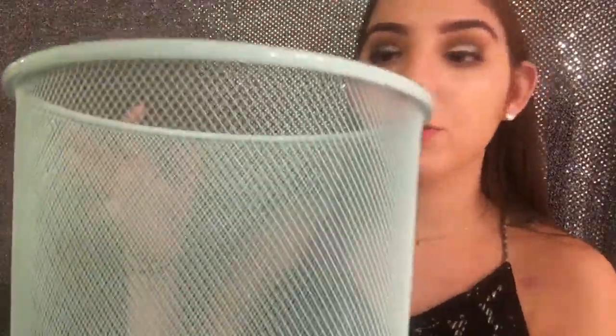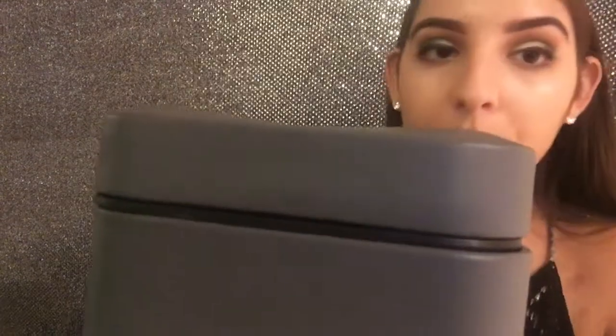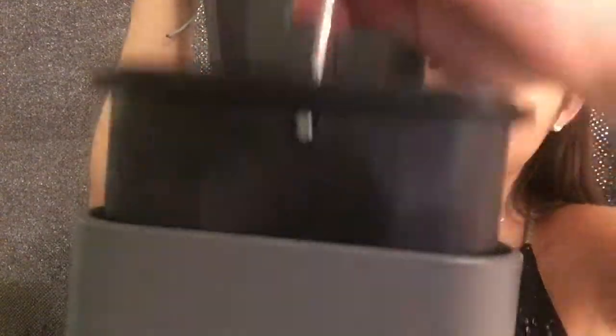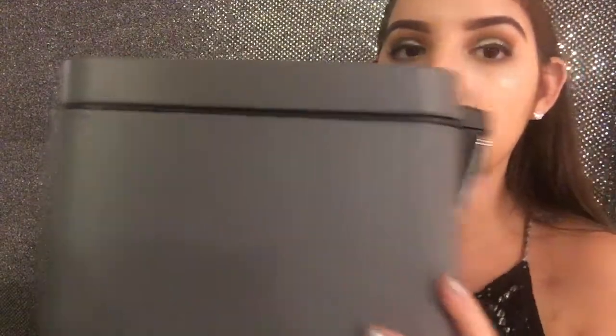Then I have this mint trash can — it's actually kind of big, just to put all my trash in. From Marshalls I have this bathroom garbage bin that opens up and has a little removable insert. It's a nice matte gray color and I definitely need this.